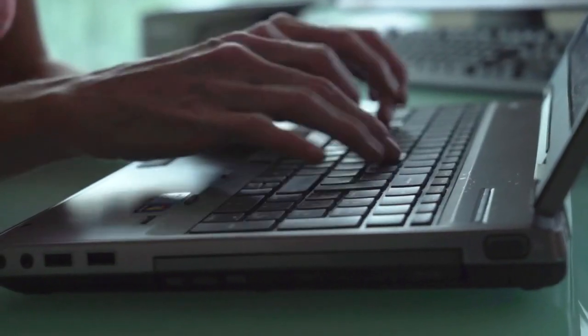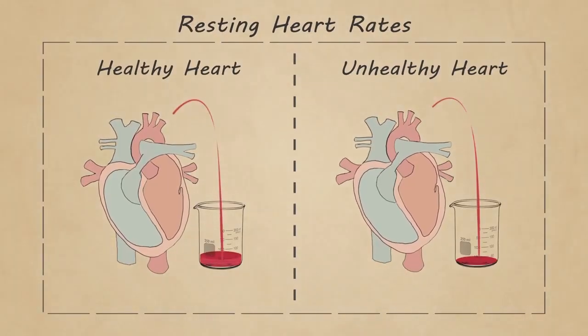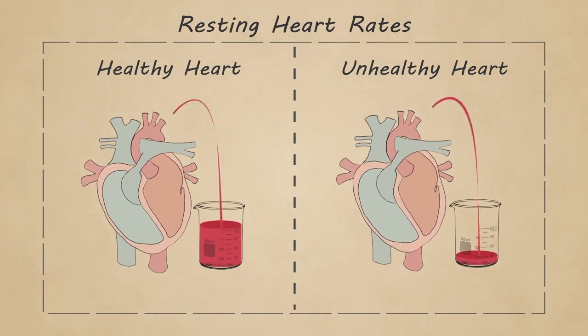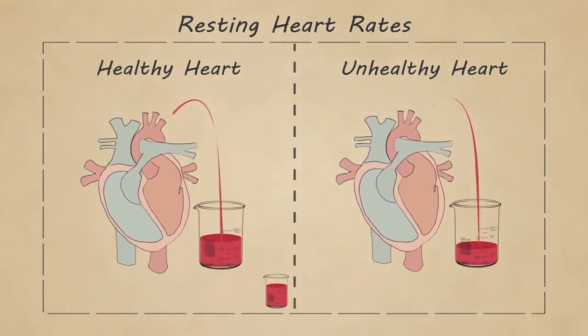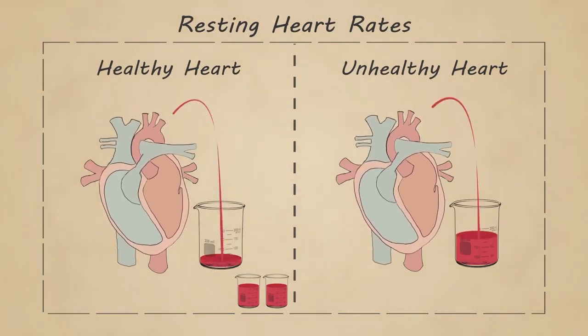A big contributor to vascular disease is high blood pressure. Today, I want to explain what high blood pressure is and how it causes damage to your blood vessels. Here we have a healthy pumping heart next to an unhealthy heart. A healthy heart is stronger and able to pump out more blood with each beat. An unhealthy heart doesn't pump out as much blood as it should, so the body doesn't get enough blood and oxygen.